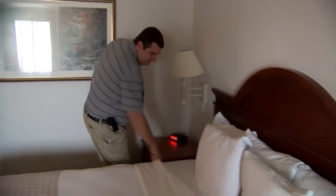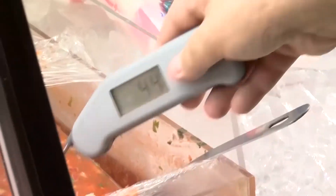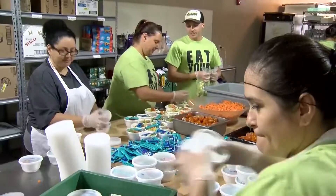Environmental health specialists also spend a lot of time inspecting hotels, retail stores, and of course any place that has food — that's full service, fast food, cafeterias, hospitals, food trucks, even catering.